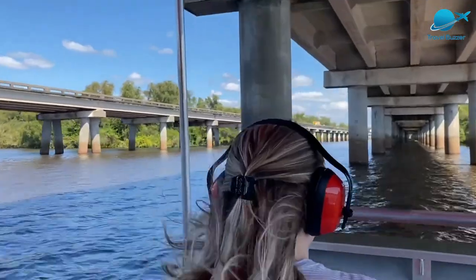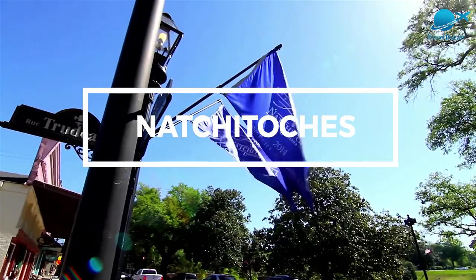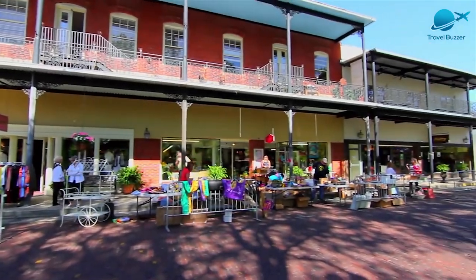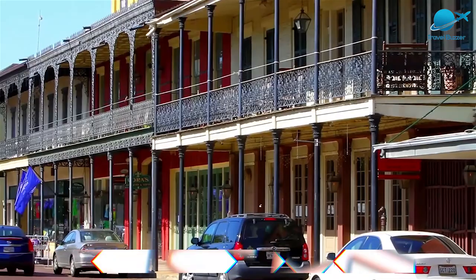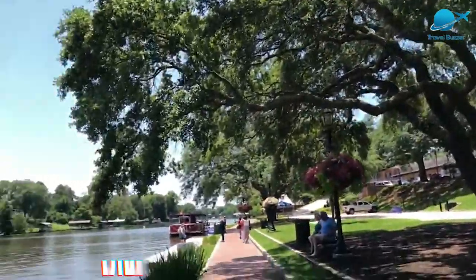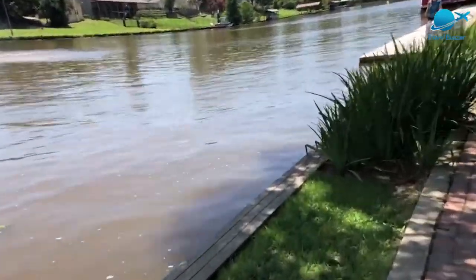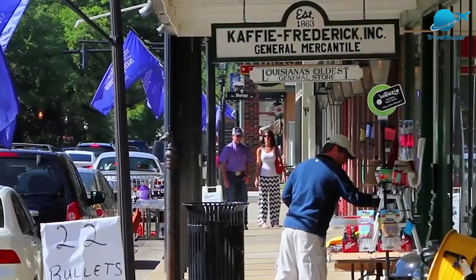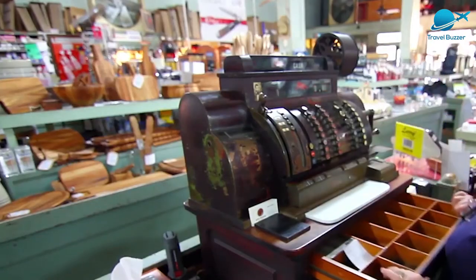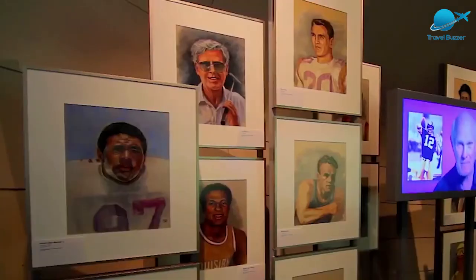Lively zydeco music will make you want to join the locals and dance in the streets, and there is no shortage of delicious fresh crawfish to go around. Number 7: Natchitoches. The oldest settlement in Louisiana is Natchitoches, which boasts plenty of French and Spanish colonial architecture. Founded at the beginning of the 18th century as a French settlement, Natchitoches is now known for its historic district. A brick street along Cane River Lake is the perfect place to set off on a walking tour spotting charming colonial homes and bed and breakfasts.